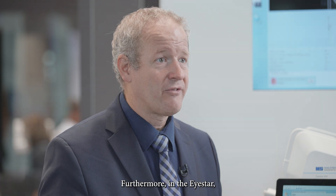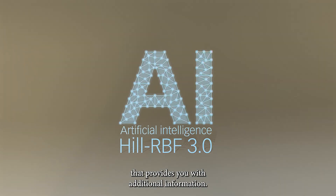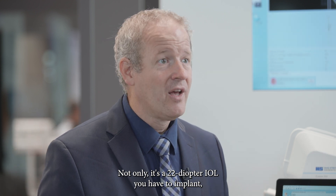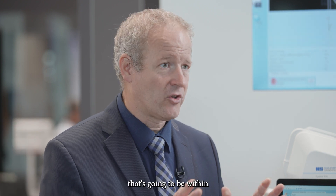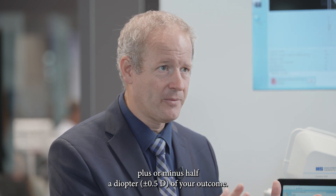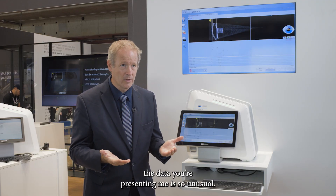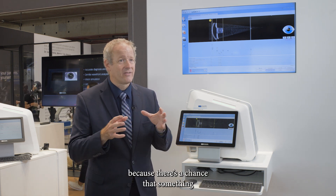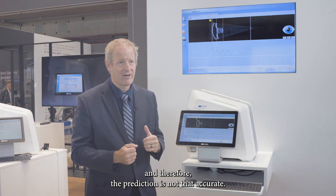Furthermore, the iStar features the Hill RBF formula for cataract applications, which is currently the only formula on the market that provides additional information. Not only does it tell you it's a 22-diopter IOL to implant, but it also gives you a 95% confidence interval showing the outcome will be within plus or minus half a diopter — or it warns you that the data is unusual, that you should review it carefully because something may not be normal with this patient and the prediction may not be accurate.